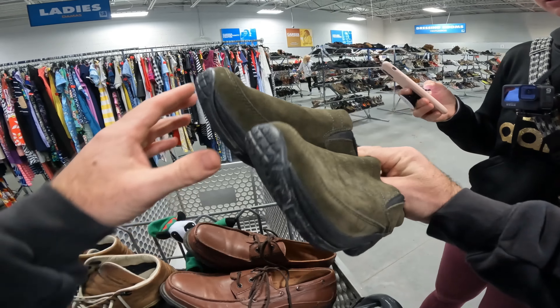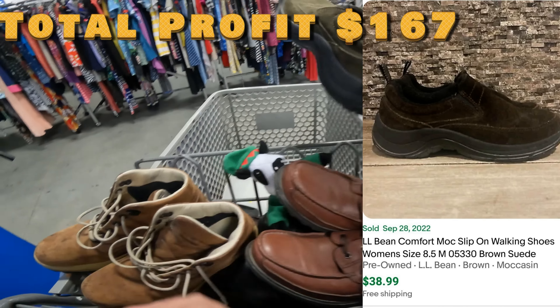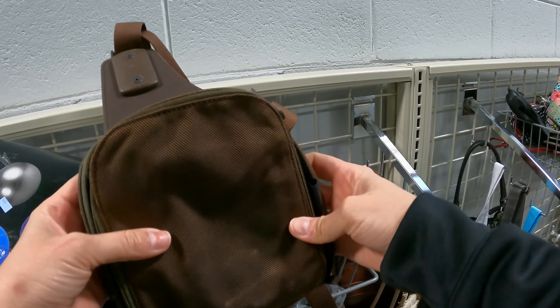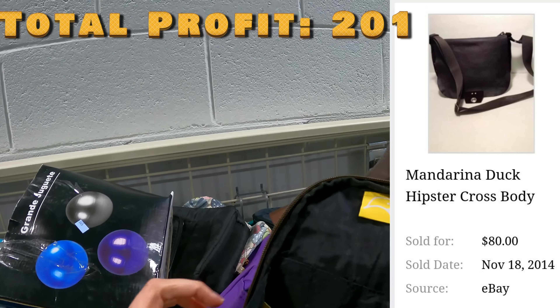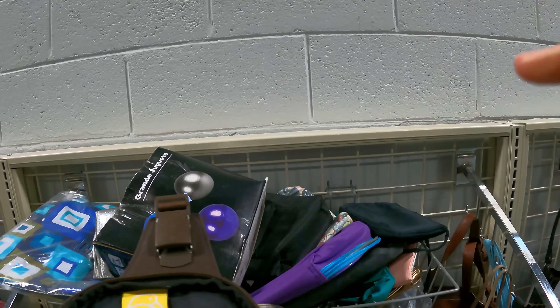Kayla just found some LL Bean shoes — these are always a good pickup. You can get $20 easy, no cleaning on those. Kayla also finds this really cool heavy-duty Mandarina Duck hipster crossbody bag, super well built. We're thinking we can get about $45 for it.